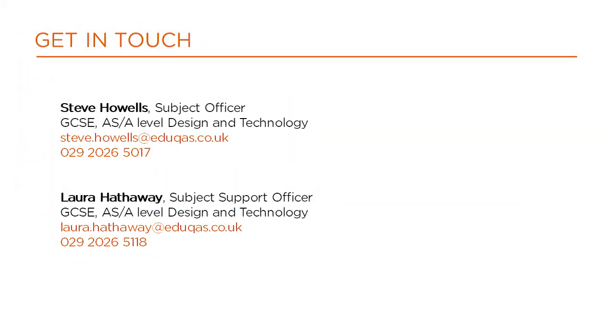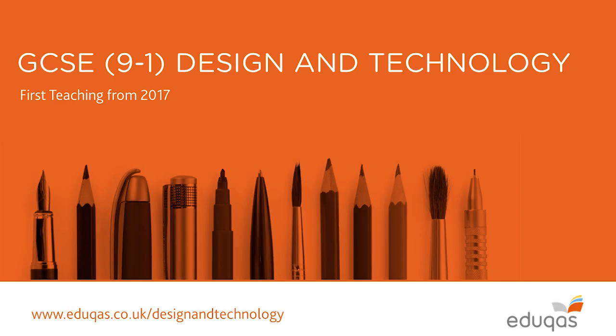Please get in touch with myself or my support officer with any questions you might have in relation to our GCSE, AS or A-level Design and Technology qualifications. Thank you very much.